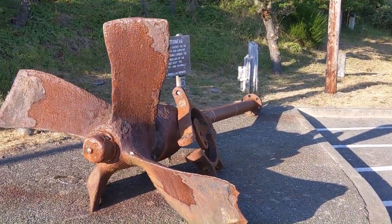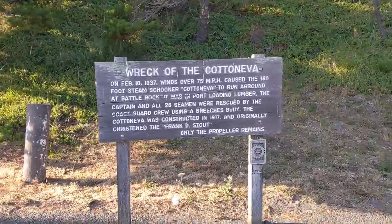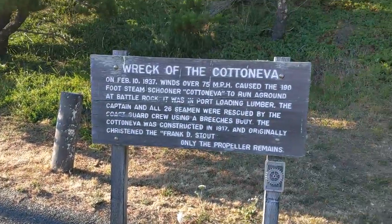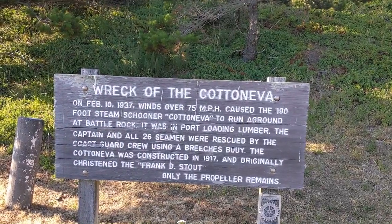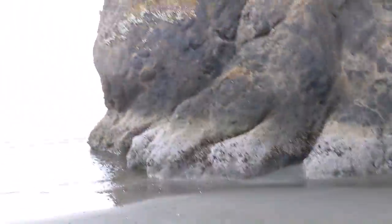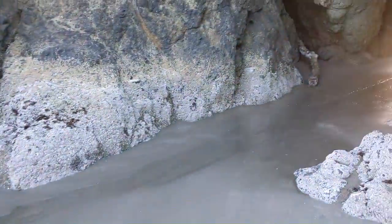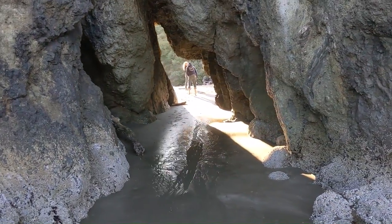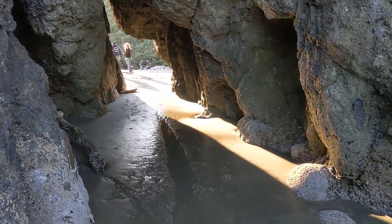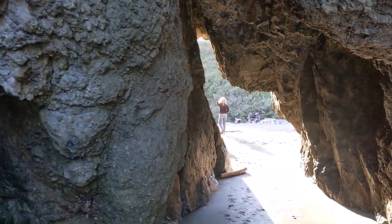We're at Battle Rock Wayside Park, and this is the wreck of the Cotton Eva. This is the only thing remaining from it. We made our way down to the beach. We're going to do some walking around. And we have a tunnel — that's the water level right now.